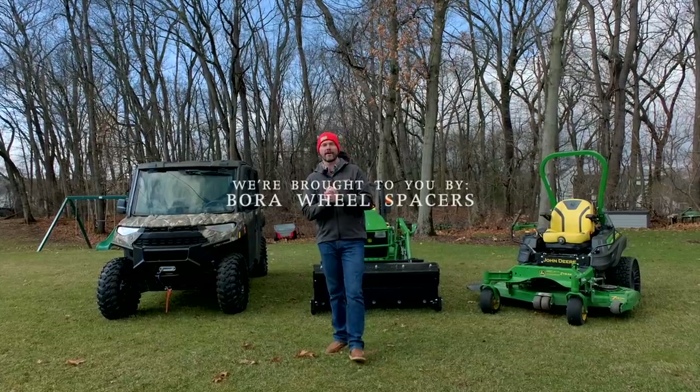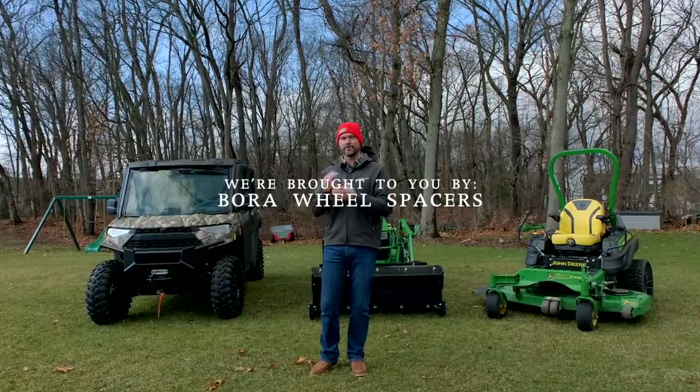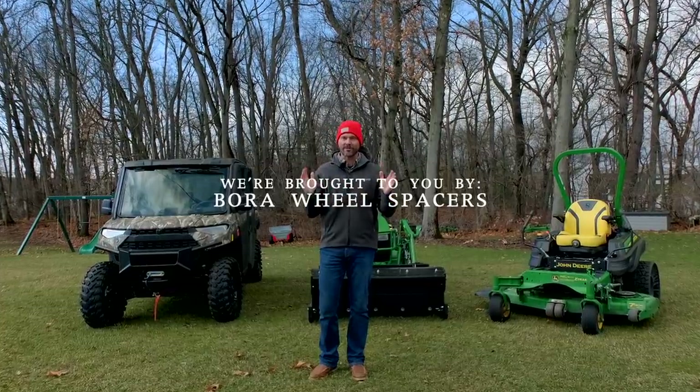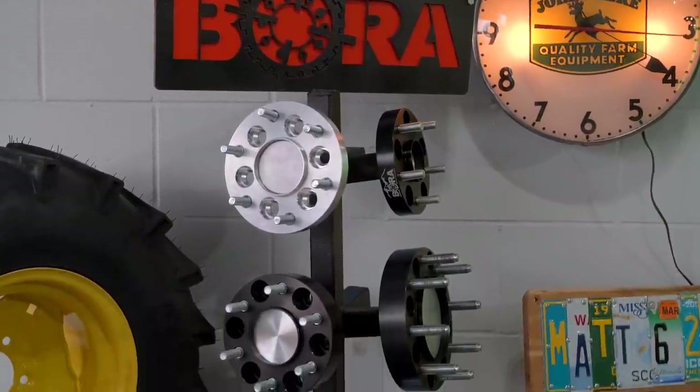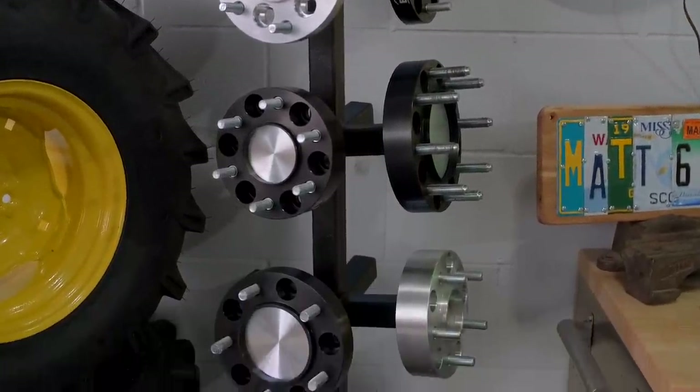As always, we're proud to be sponsored by Boro Wheel Spacers. If you own a tractor, a truck, or maybe a UTV, and you want to feel more stable side to side, wheel spacers make a big difference. Boro Wheel Spacers are made in America with a lifetime warranty. Get more information at the link down below.